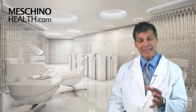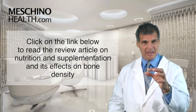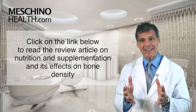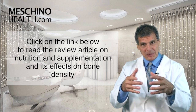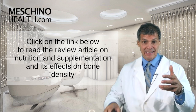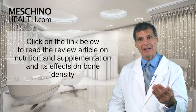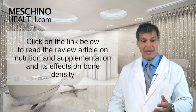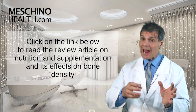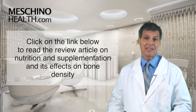Click on the link below and read my review article on nutrition and supplementation and their effects on bone density, so you know how to manage your lifestyle. At the end of the article it lists the candidates who should have a bone density test done immediately. Check out the questions at the end, and if you answer yes to any of them, alert your medical doctor right away. This pertains to both women and men — not just women.